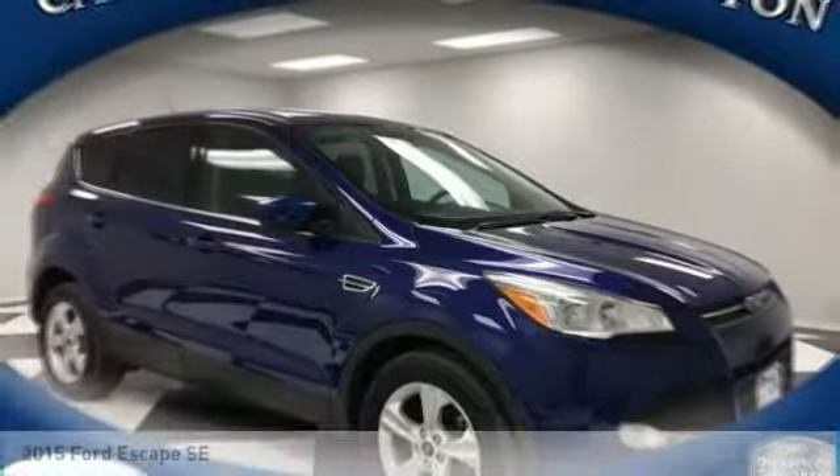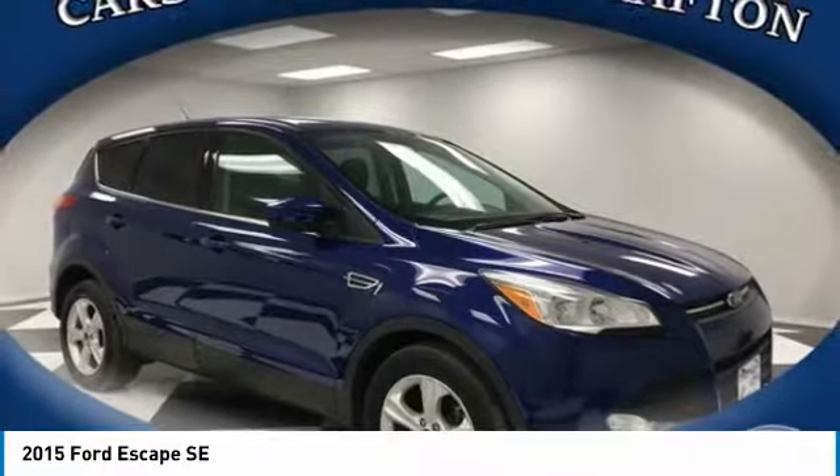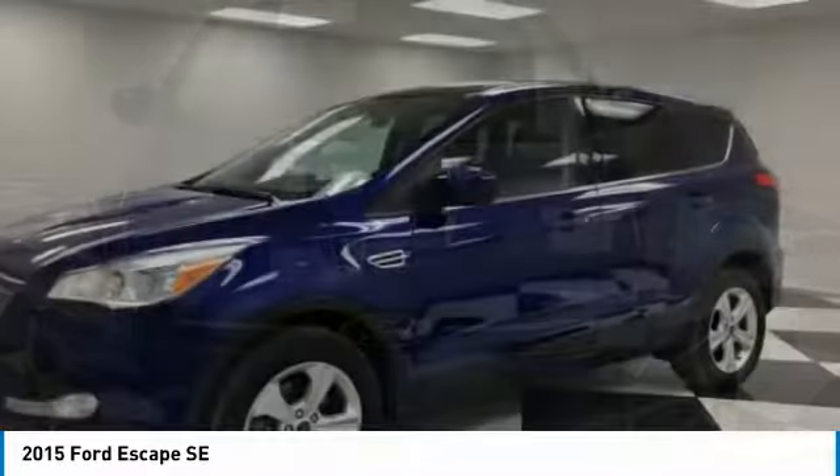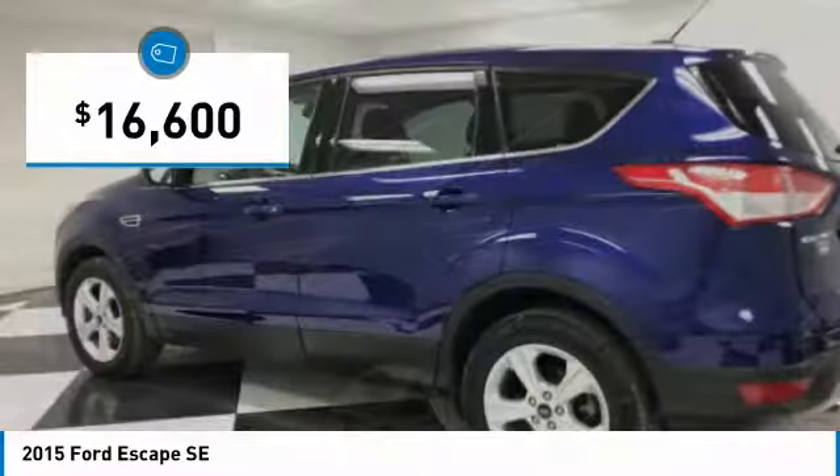Stop by and take a look at the 2015 Escape. Gas engines flex, tow, sip, and go with Ford Escape, and is priced below $20,000.